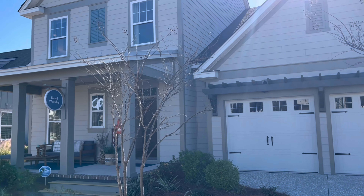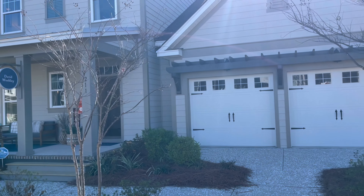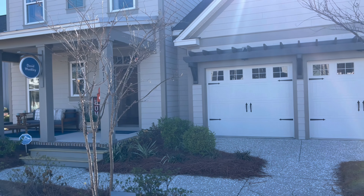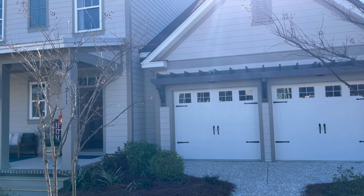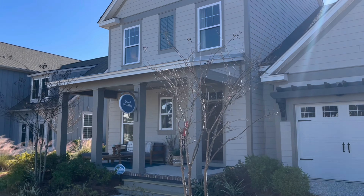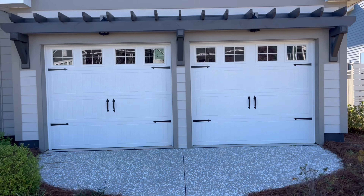We're now going into the Bridges by David Weekley. This one is 2,700 square feet, three bedrooms, two and a half baths as a model, but it can go up to five bedrooms and four bathrooms depending on what you choose. Let's check it out. Nice garage here, too.